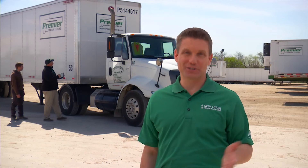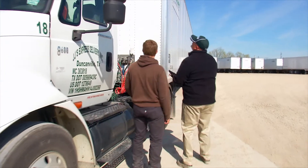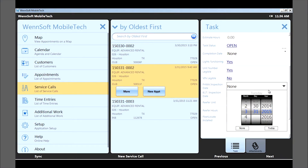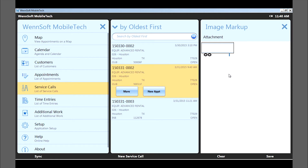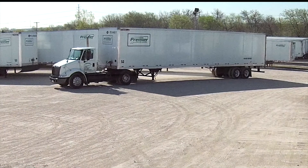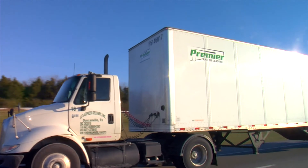Premier takes the hassle out of tedious paperwork and long inspections, cutting that time down to as little as 10 minutes. Using a handheld mobile device with proprietary software, a Premier associate can instantly bring up a schematic of the trailer and its current condition and make any notations, all with the touch of a finger. Drivers can finish faster and use their hours of service on the road.